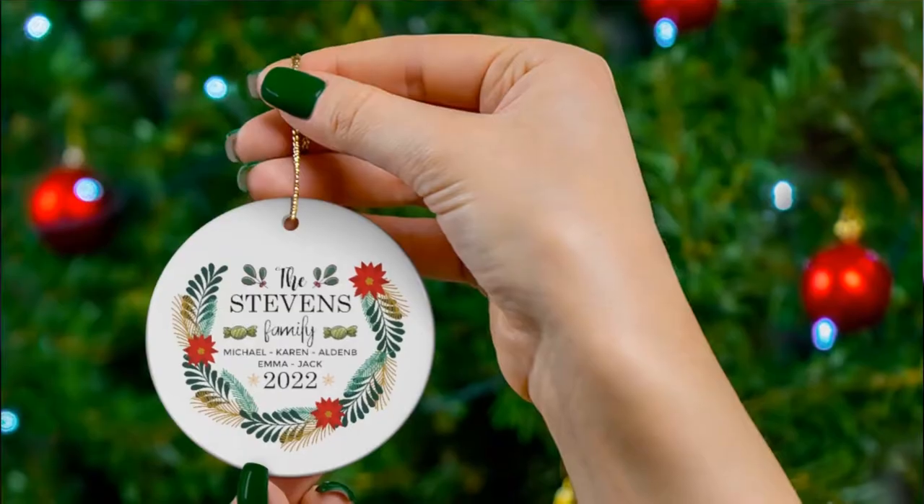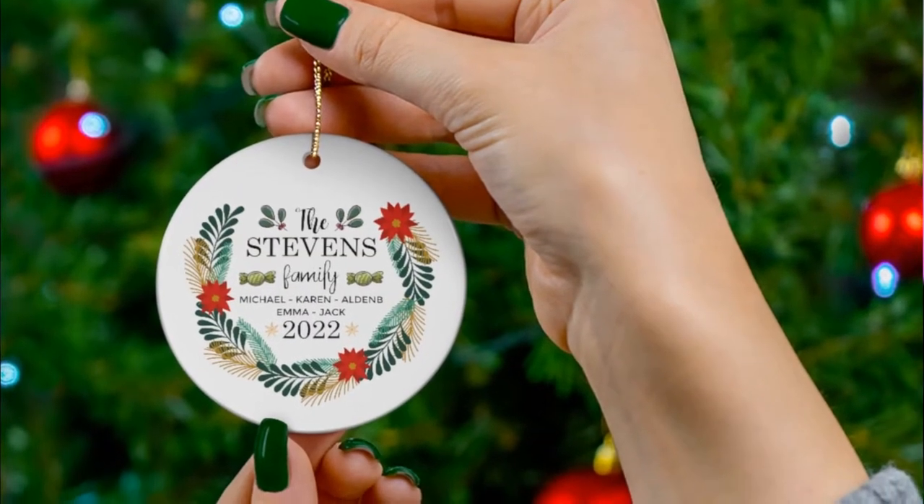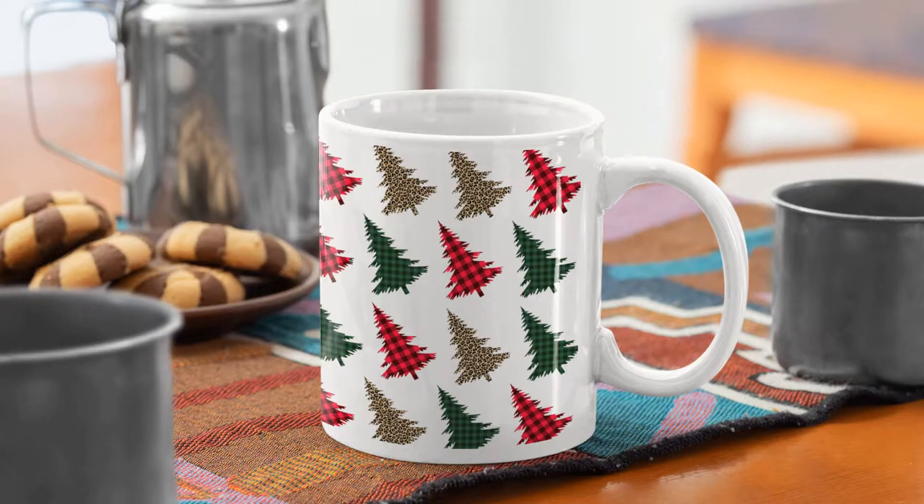In today's video, I'm going to share with you the best Christmas products and Christmas designs you need to start selling on your print-on-demand business with Etsy that will do extremely well this Christmas season.